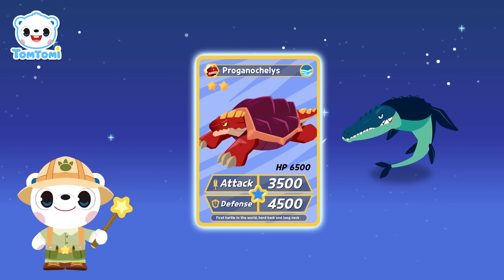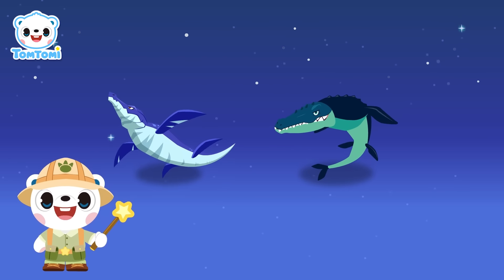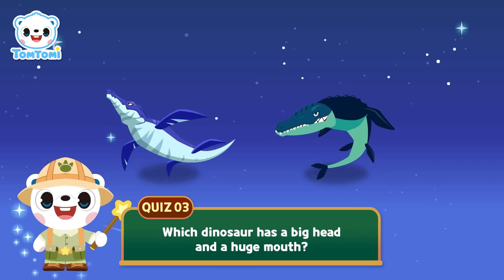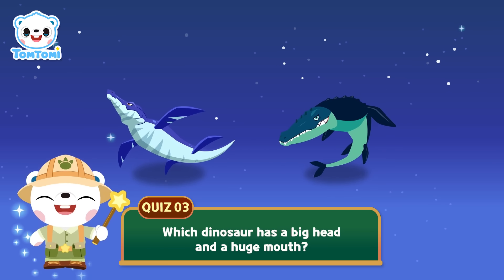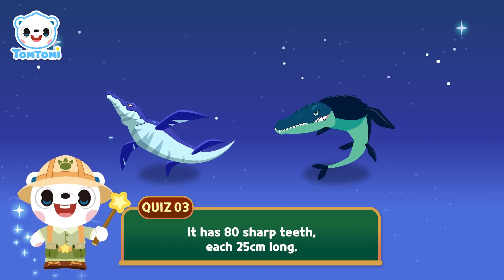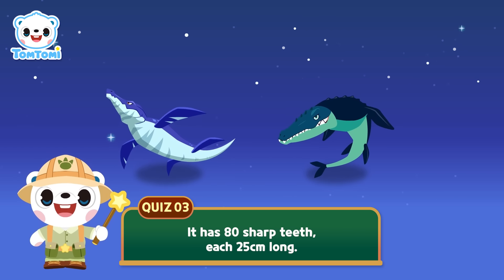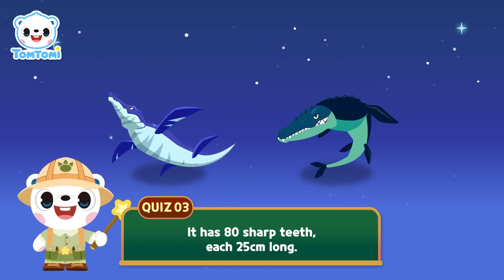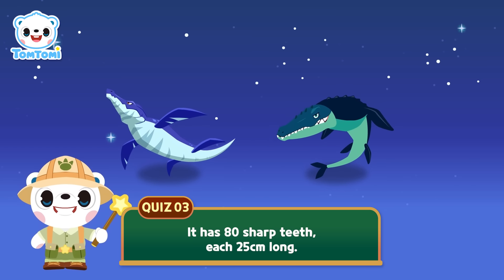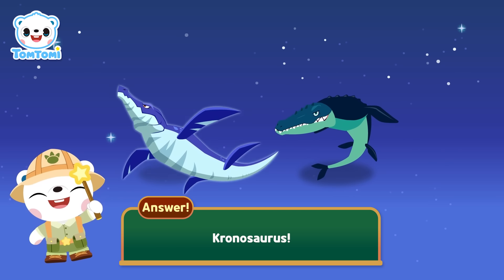Yay! We got the second card! All right, third question! This dinosaur has a big head and a huge mouth. I'll give you a hint — it has 80 sharp teeth, each 25 centimeters long! Which dinosaur is it? Five, four, three, two, one! The answer is Kronosaurus!